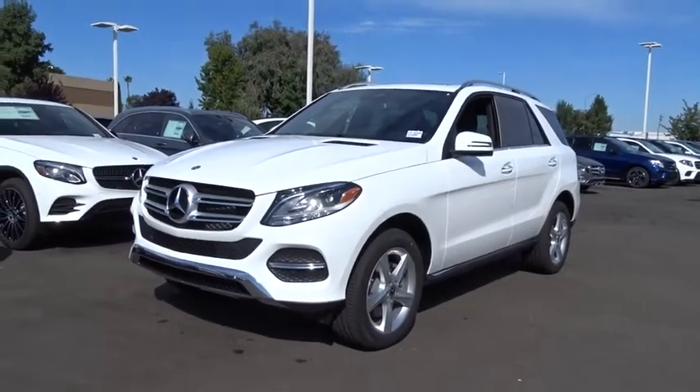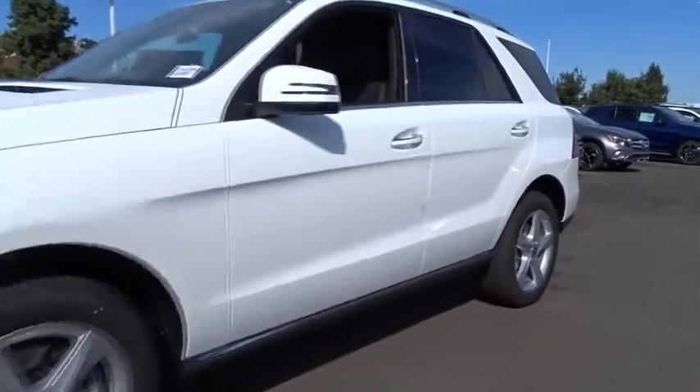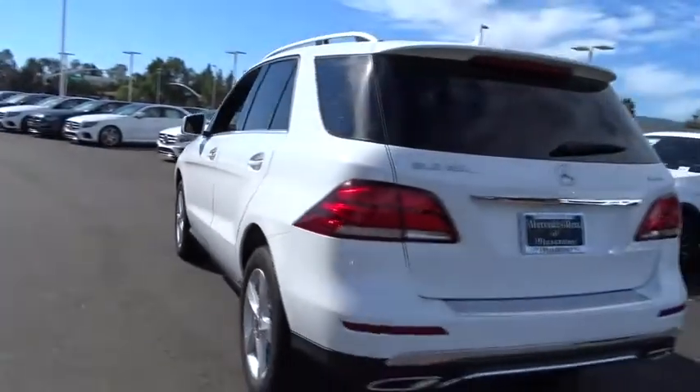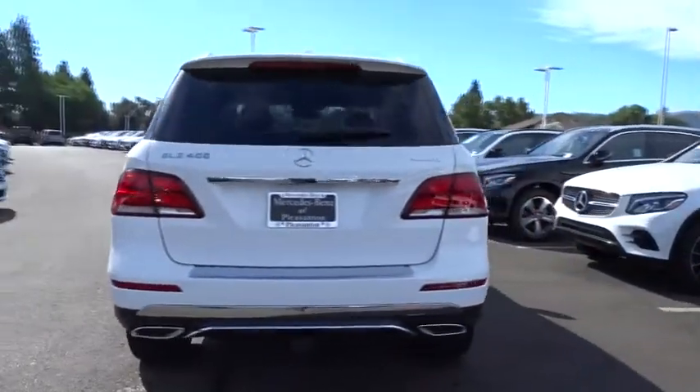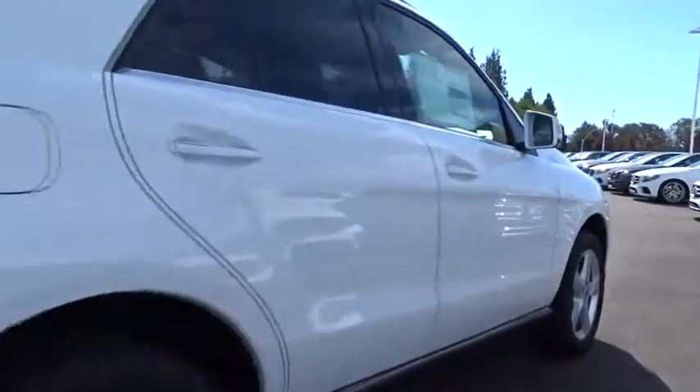The 2019 Mercedes GLE. The GLE comes with the full Mercedes luxury experience. It combines the sports sedan performance with SUV stability. It comes with beautiful, serene looking interiors and a command system that is close by to access every setting under the sun.